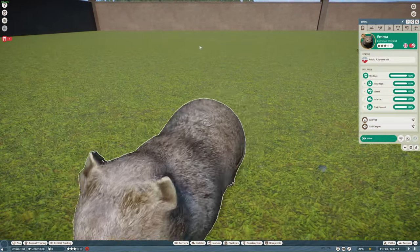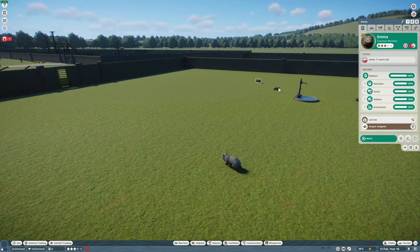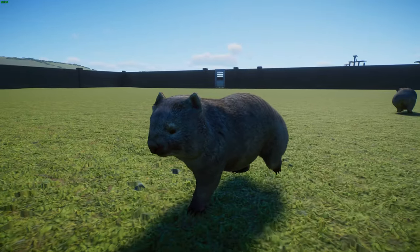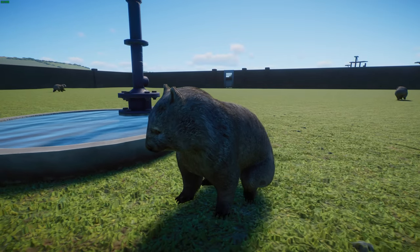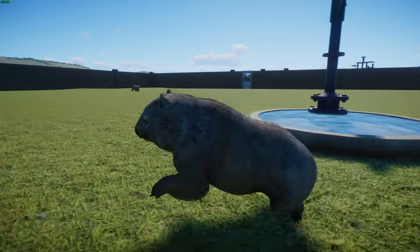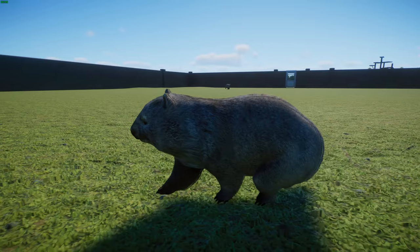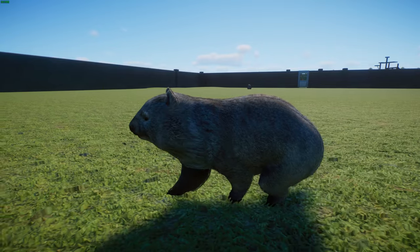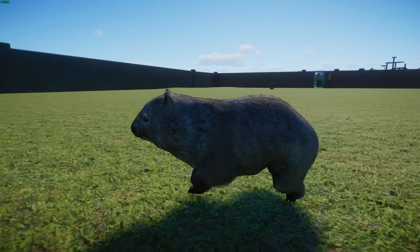The young remain in their pouch for about five months. When they leave the pouch, they weigh between 3.5 to 6.5 kilograms or 7.7 to 14.3 pounds. About 12 to 15 months of age they're typically weaned, and they're usually independent at about 18 months of age. In the wild, they typically have a lifespan of about 10 to 15 years. In captivity, they can live up to 20 years.